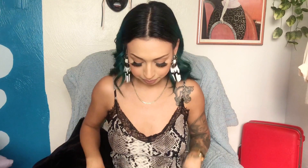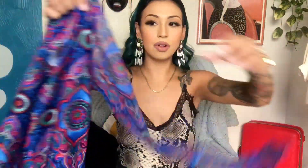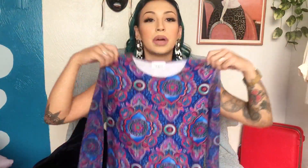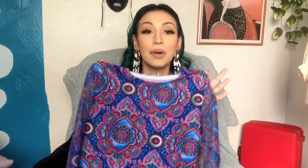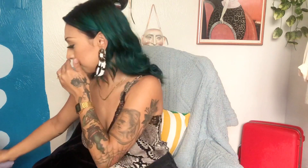Oh my god, this one is probably one of my favorite pieces — it's like a paisley mandala print top and I really loved it for the sheer sleeves. When I styled this I was like, oh my god, I want to keep it. But to be honest, even though I love this print and style, I feel like this color might be a little bold for me. I loved everything about it though — it's so Y2K, early 2000s, and I loved it.